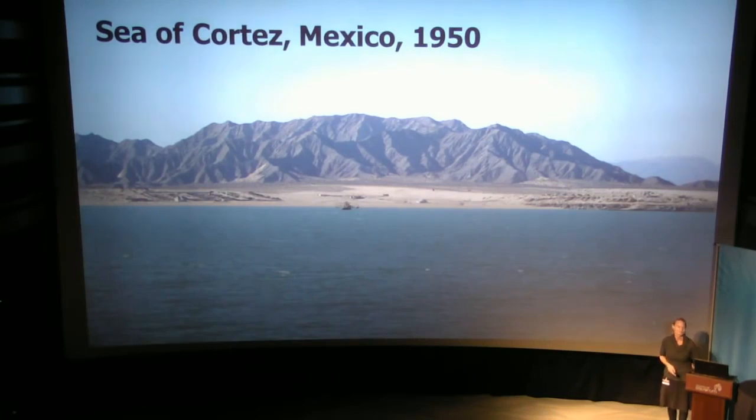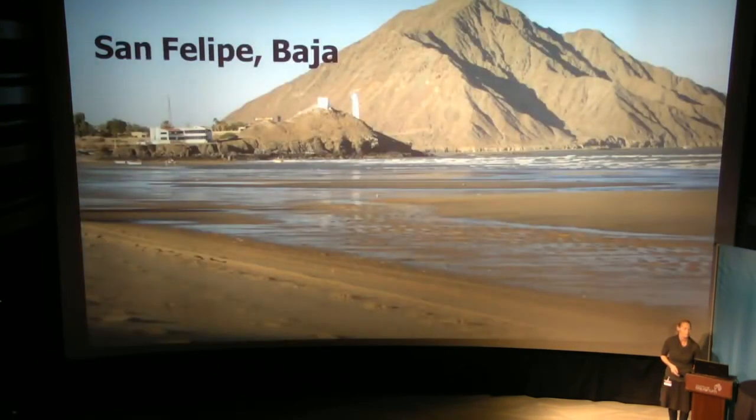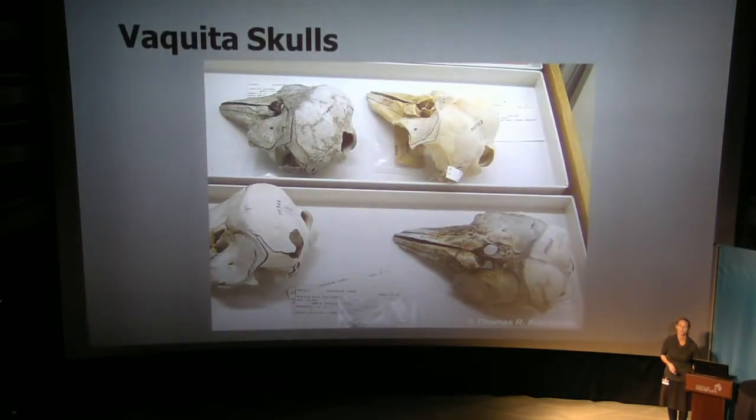Let's go back in time. Sea of Cortez, Mexico, 1950. Probably quite a wonderful place for a walk on the beach. And lucky for us, and lucky for Vaquita, there were a couple of pretty smart chaps on the beach in and around San Felipe, Baja, having a stroll and they stumbled across some skulls.